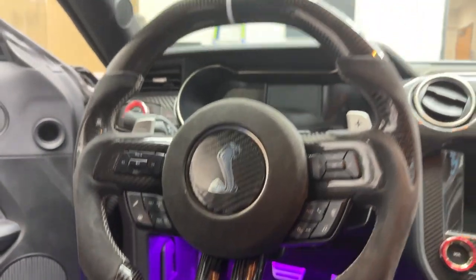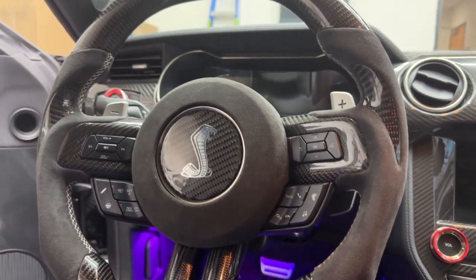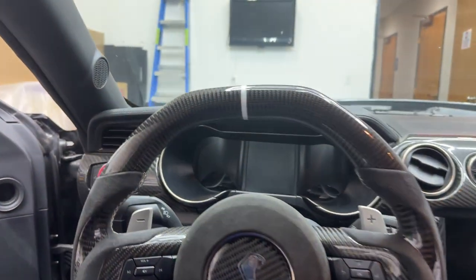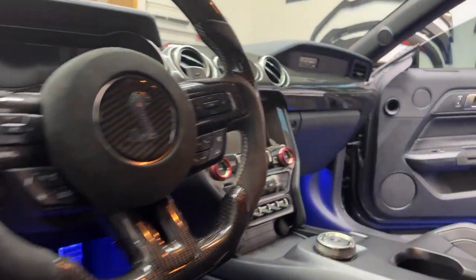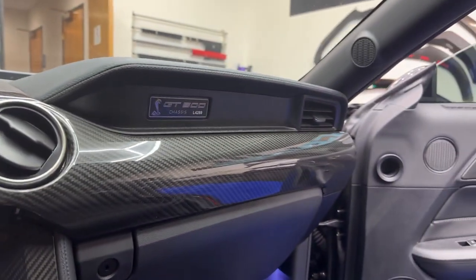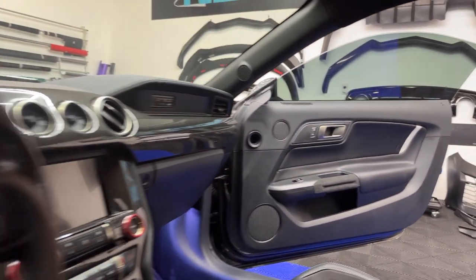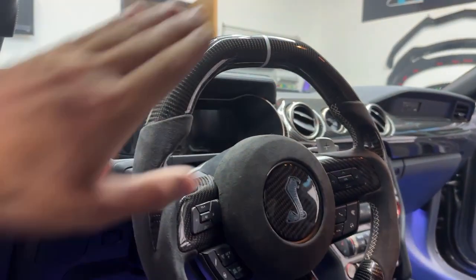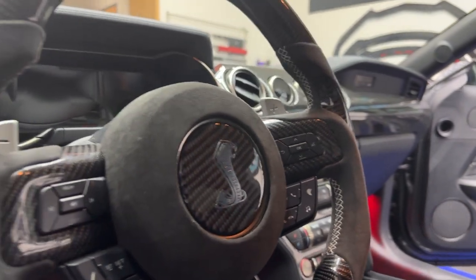We've got these officially available at nextgenspeed.com specifically for the Shelby GT500, the GT models, and other models as well. Along with the wheel, we have many other pieces including the radio trim cover, dashboard trim cover, and more pieces releasing soon — also with our new suede alcantara cover to match the wheel for the center, to have it all match and flow nicely together.